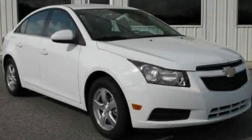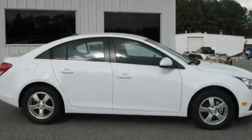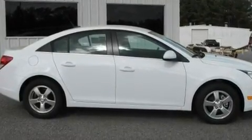This is a brand new 2011 Chevrolet Cruze. It has a 1.4-liter 4-cylinder engine and a 6-speed automatic transmission.